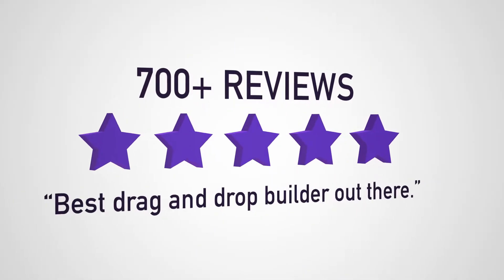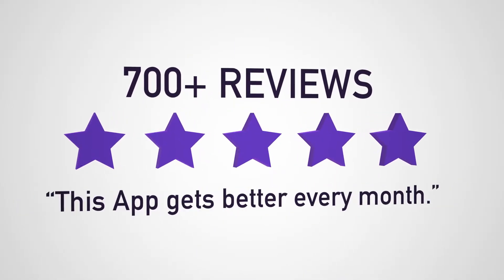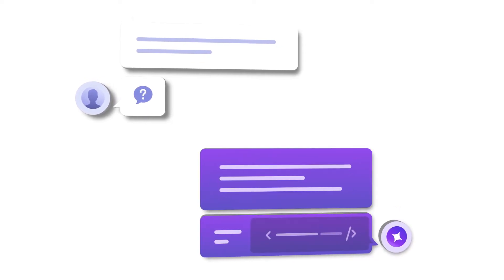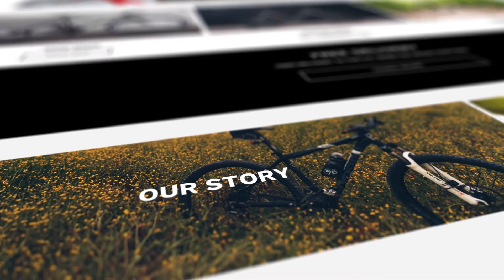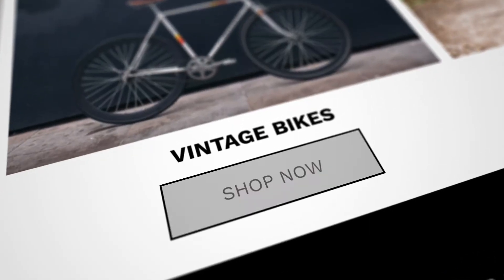Built with technology that is loved by users and supported by a team of developers to help you create a storefront that tells your product's story to the people who matter most.